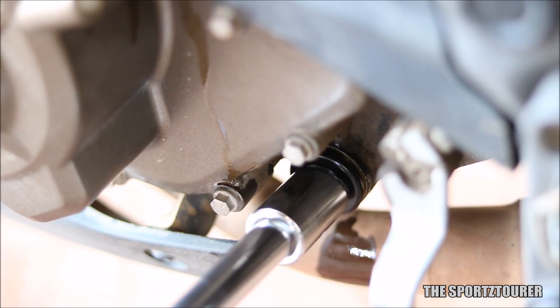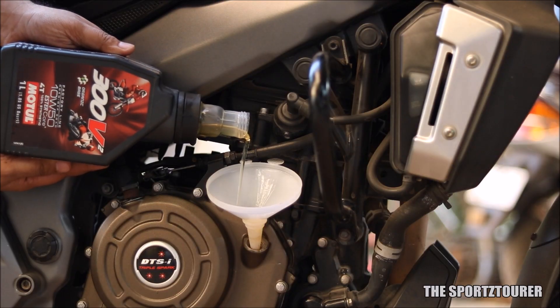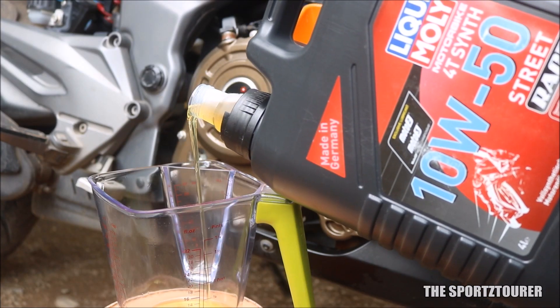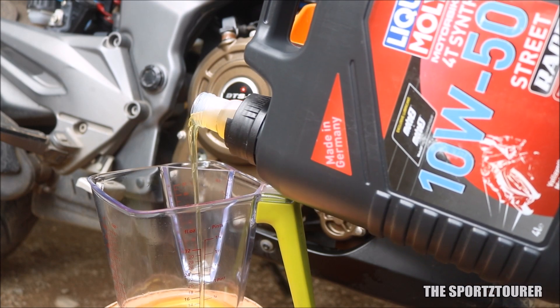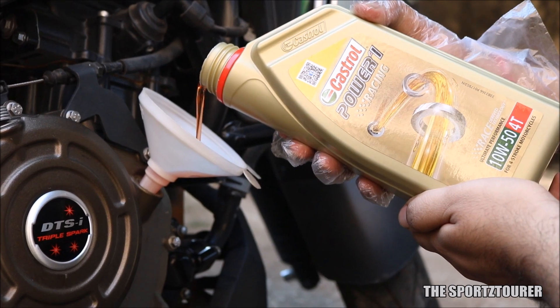Most engine oil manufacturers offer race-derived engine oils as their flagship, and to be honest my experience has been really good with them. In fact, these race-termed engine oils have busted some serious myths in lab tests as well.